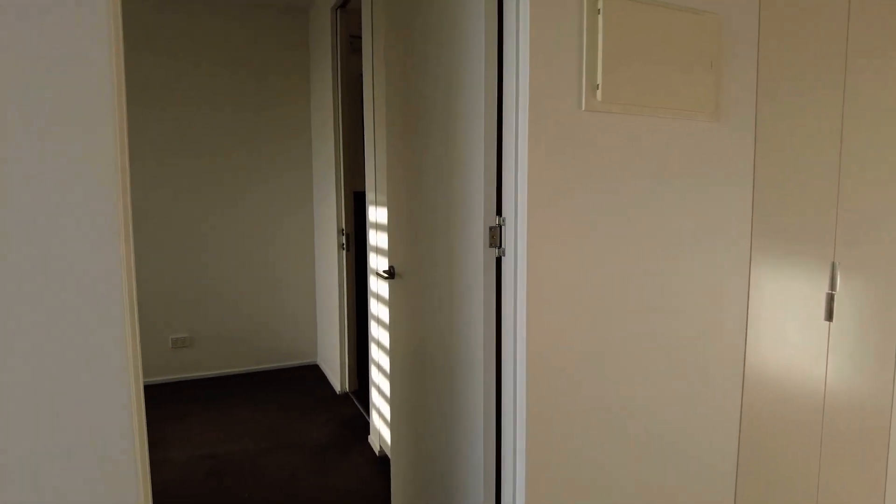We've got a linen cupboard on the left here, now flowing into the bedroom. It is carpeted. You've got built-in robes as well, a little study nook in the corner, and again those fantastic views.